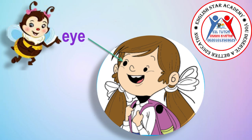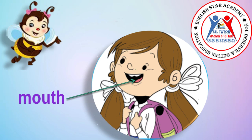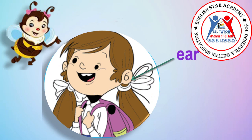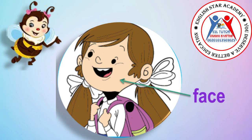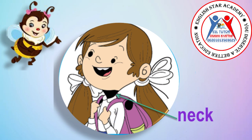This is her eye. This is her nose. This is her mouth. This is her ear. This is her face. This is her hand. This is her neck.